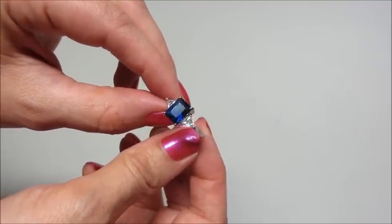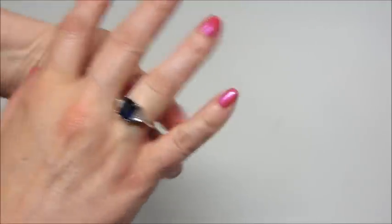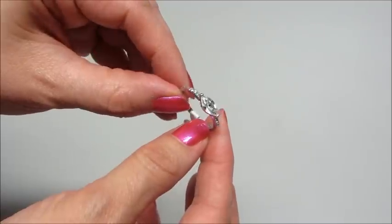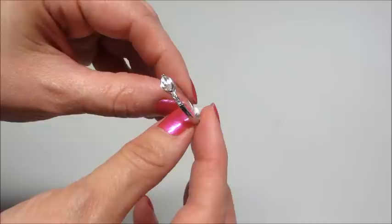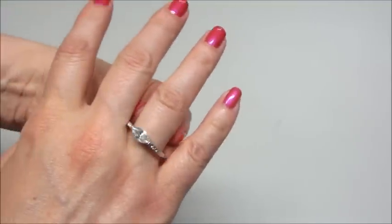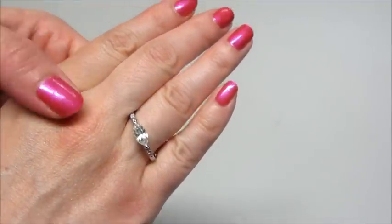If you guys are interested in seeing more unboxings of the not-so-perfect bath bombs, please leave a comment. Let me know if you like this kind of video where I put multiple bath bombs in and do multiple reveals, because I could continue to do these if that's something you guys want to see. I thought it was fun — it's definitely different than what I normally do — so I would be willing to do more if you guys are interested.